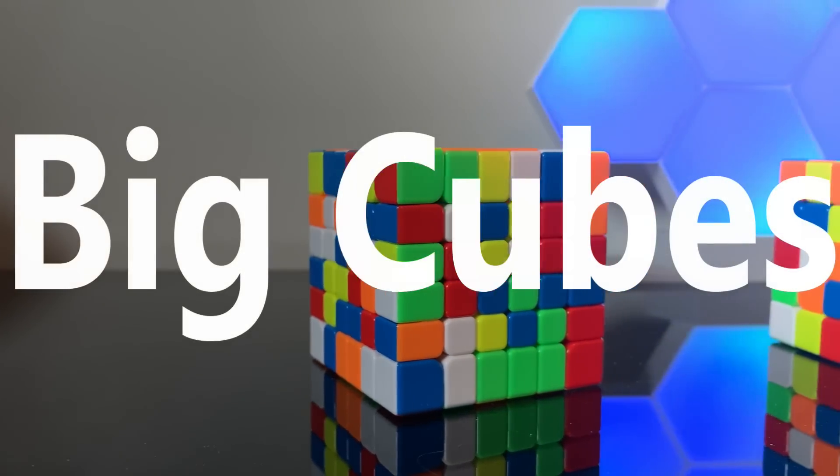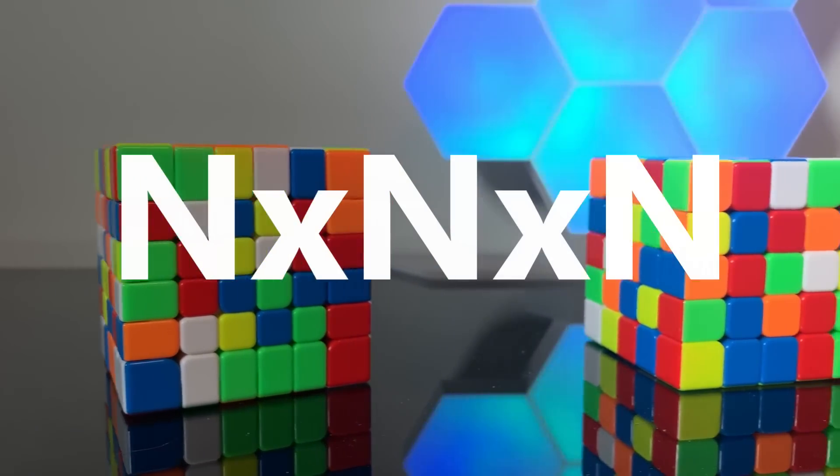These are big cubes. Big cubes are any n by n by n Rubik's cube where n is greater than 3, which means that they have more than 3 layers.